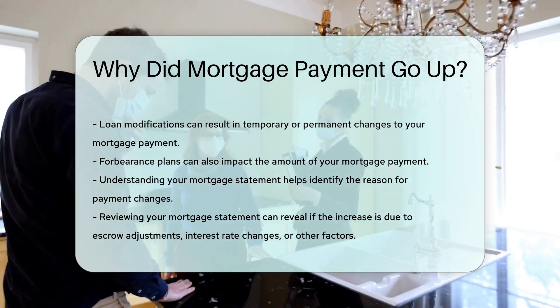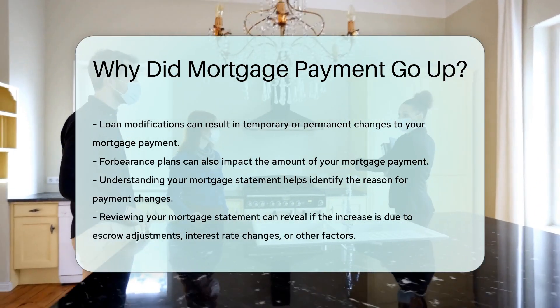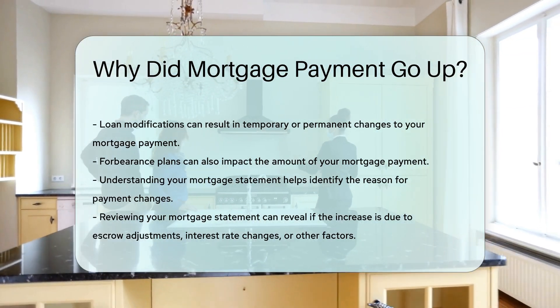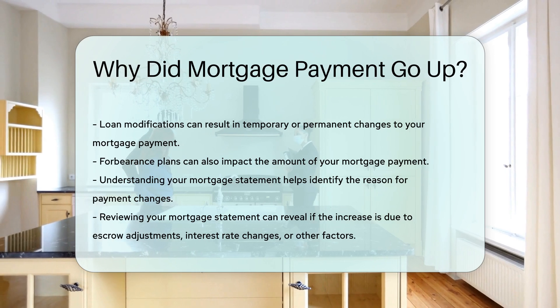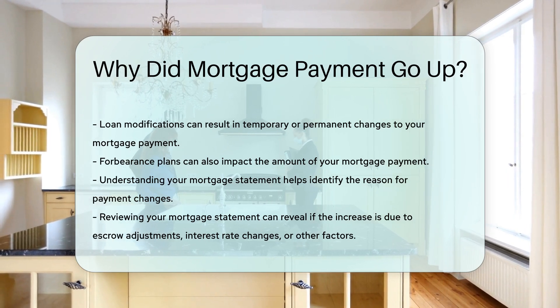Understanding your mortgage statement can help identify the specific reason for any changes. Reviewing your statement can reveal whether the increase is due to escrow adjustments, interest rate changes, or other factors.